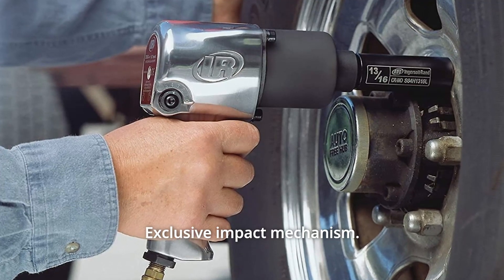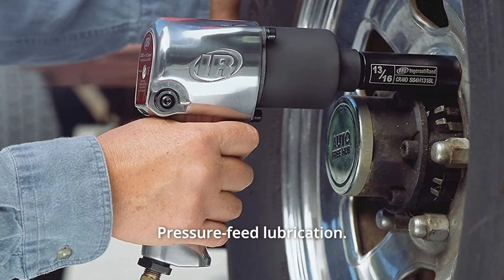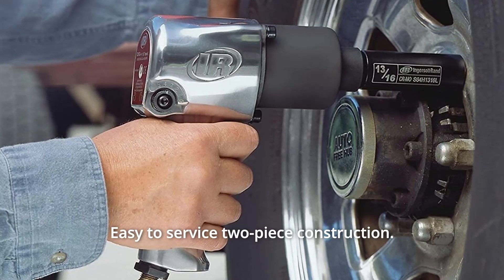Number 7: Exclusive impact mechanism. Number 8: Pressure feed lubrication. Number 9: Easy to service two-piece construction. And so much more.